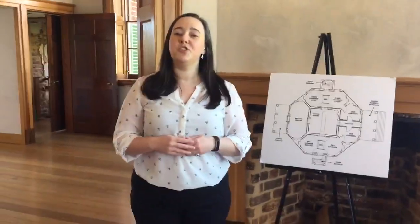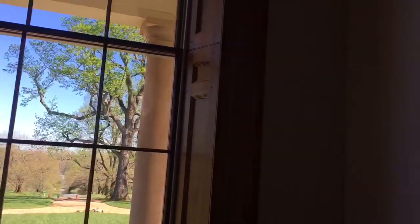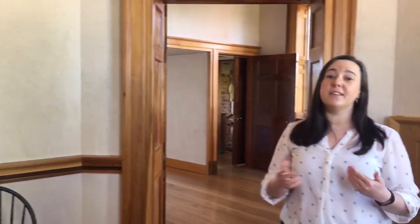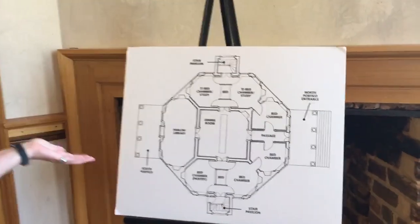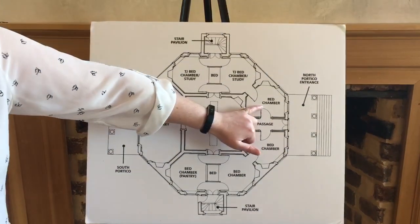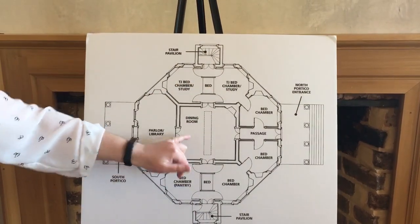This room is called the Northwest Chamber. It would have been used as storage or a bed chamber if need be. Today it highlights a lot of the restoration work we've been doing — you can see all the restored entablature, door frames, chair rails, and baseboards. In this room we really showcase the floor plan of the house so you can understand how this octagonal house is laid out. It's four elongated octagonal rooms that surround a perfectly cubed center room.